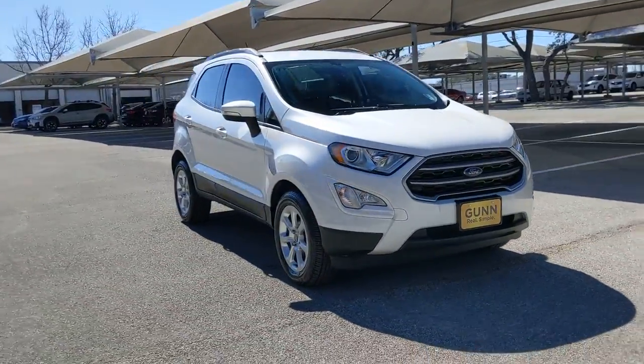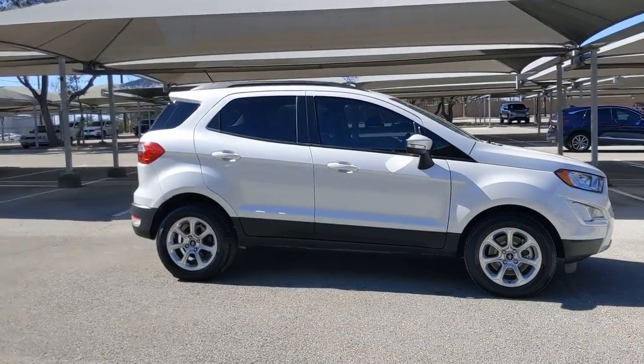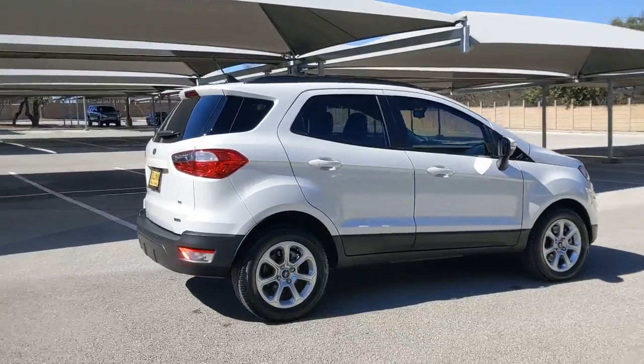Get a feel for the 2019 Ford EcoSport. This vehicle still has fewer than 5,000 miles on the clock, so it won't last long.